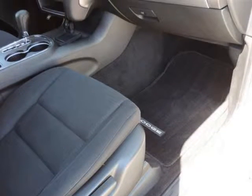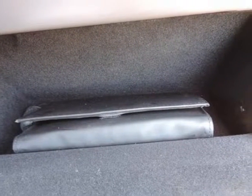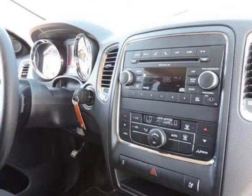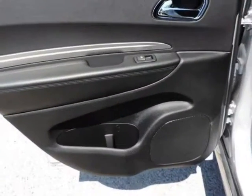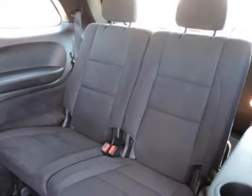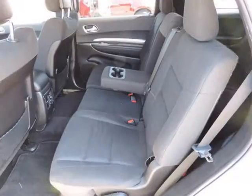Options and safety features: nicely equipped with active head restraints, advanced multi-stage front airbags, child safety rear door locks, electronic stability control, enhanced accident response system, latch-ready child seat anchor system, side curtain airbags for all seating rows, supplemental front seat side airbags, supplemental side airbags, and tire pressure warning lamp.